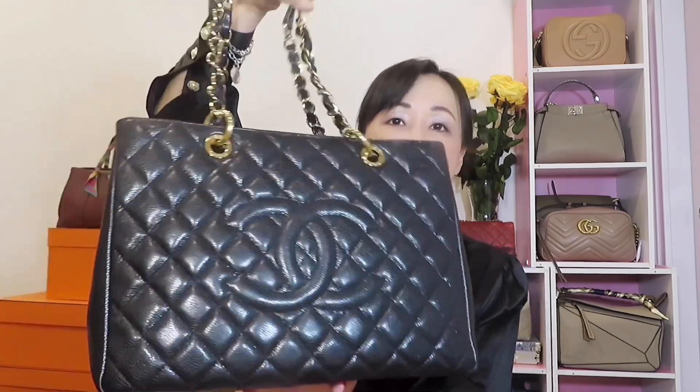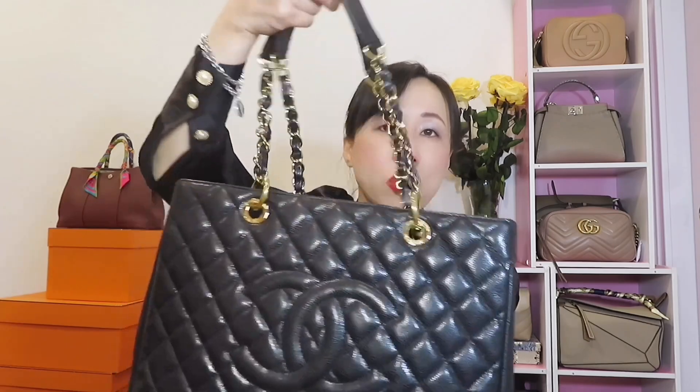Moving on — the next one is from Chanel: the Chanel Grand Shopping Tote. This is my first Chanel bag, so it has a sentimental value. I always remember the day I purchased it — I was so happy. That was ten years ago. At that time I just wanted to start a Chanel collection, so I was looking at the boutique and I wanted to buy a Chanel bag. Honestly, I didn't have any particular plan; I just wanted the most affordable Chanel bag, so I picked this one. It cost $2,900 at the time and it's now discontinued.